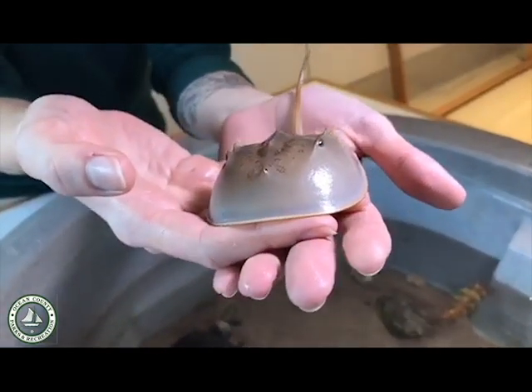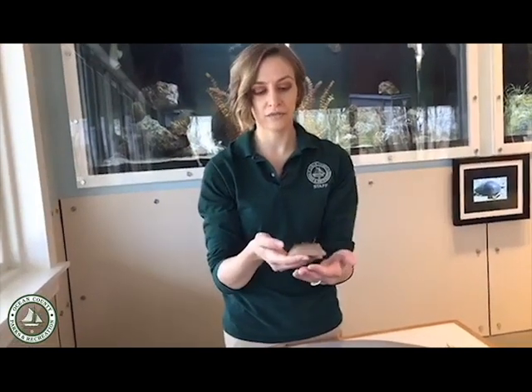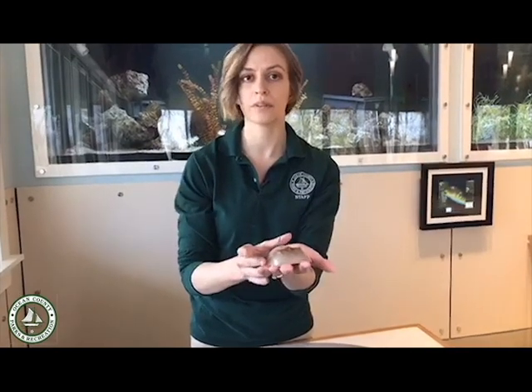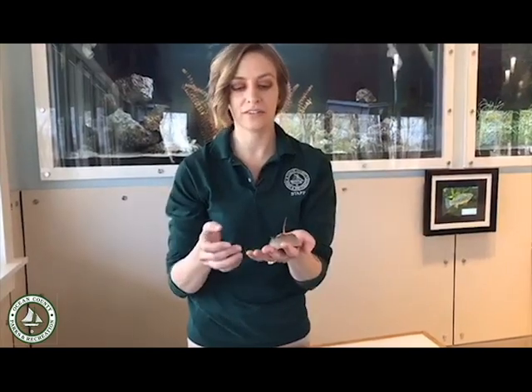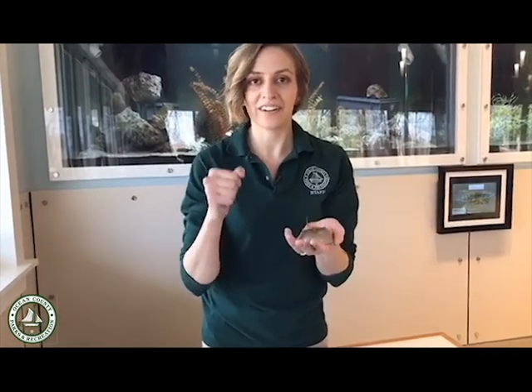They're scavengers for the most part, moving along the seafloor and picking up scraps as they find them. Our horseshoe crabs here are only a few years old and still very small. They will molt up to 18 times throughout their life, then stop molting once they're adults. They reach adulthood at about 10 years of age and live for about 20 years in the wild. Females molt a few more times than males because they are larger, growing to about 20 inches from head to tail, with males being a little smaller. You really can't tell gender until they reach adulthood, at which point males develop a pair of what look like little boxing gloves on their front claws, used to hook onto females during mating.